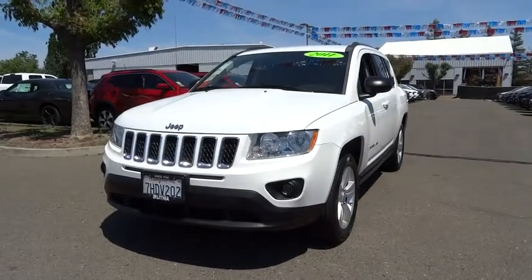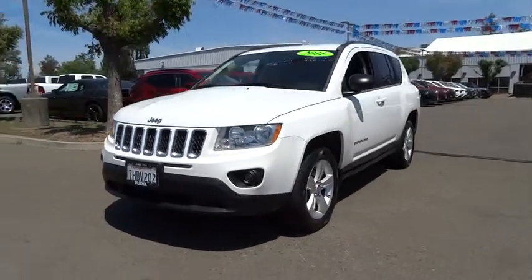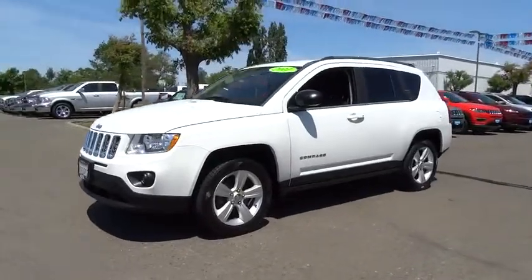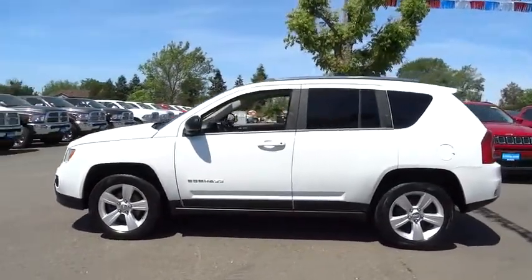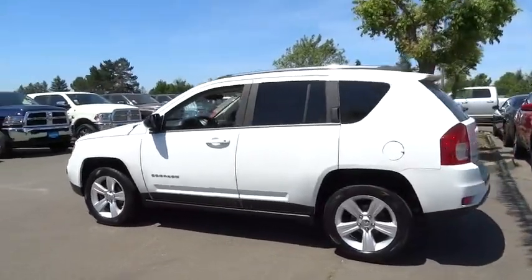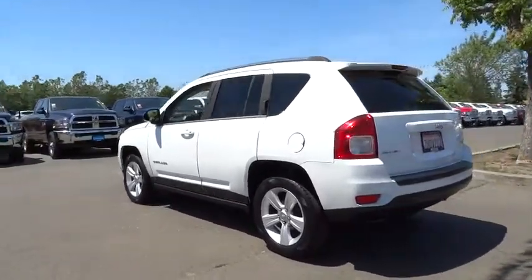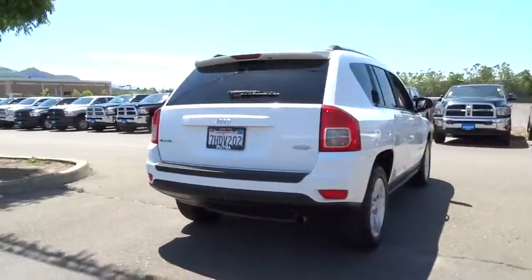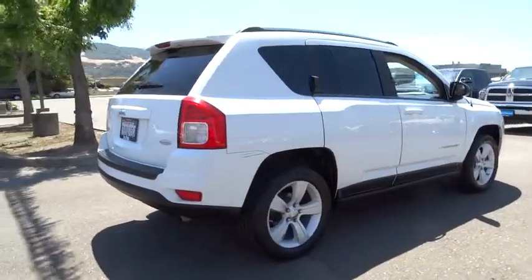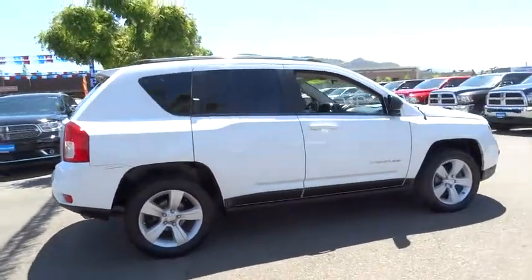2011 Jeep Compass. The Jeep Compass has a solid, sophisticated 16-valve engine. It features electronic variable valve timing that continually changes the torque curve, bringing more versatility to the 165 peak pound-feet of torque and more capability to the 172 peak horsepower. This vehicle has less than 100,000 miles.